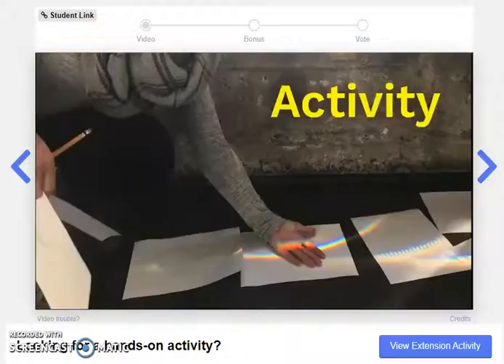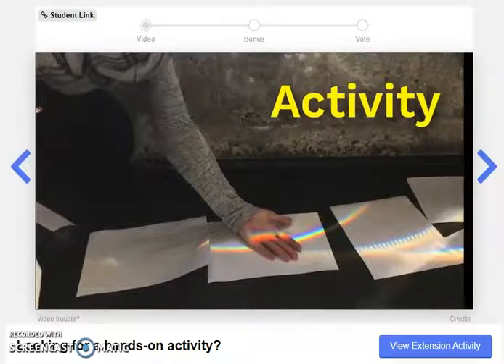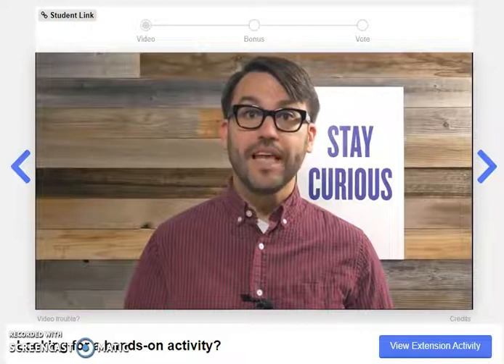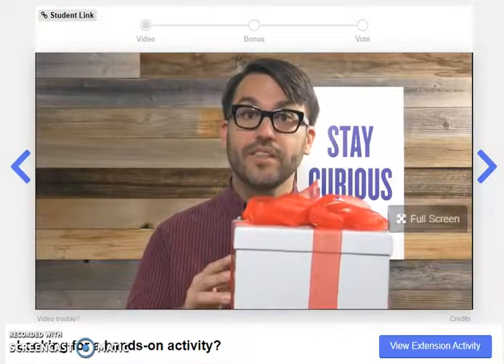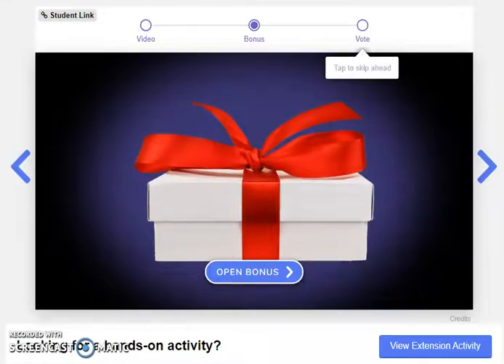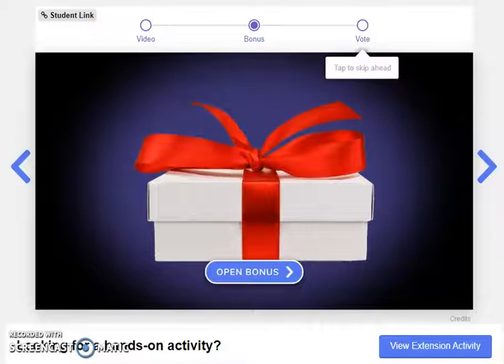Now, we have something special for this week's episode. My friends and I here at Mystery Science have created a step-by-step activity where you can experiment with sunlight and rainbow colors. You can find a link to the activity at the end of this video. Before you vote on next week's question, we put together some amazing visuals we'd love to show you. I'm going to have to record the bonus video as a separate video, so please look for that on our YouTube channel. With the extension activity, I'll need to figure out a way to share that with your parents. For now, let's skip straight to voting.